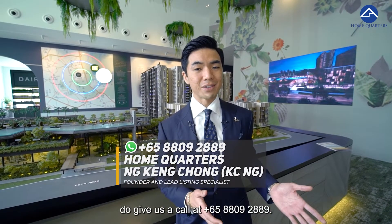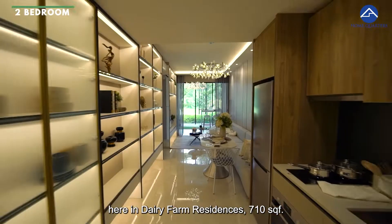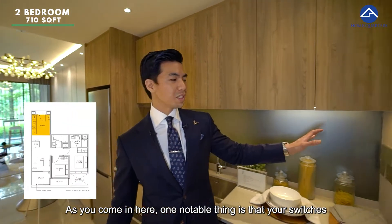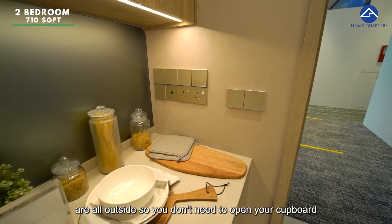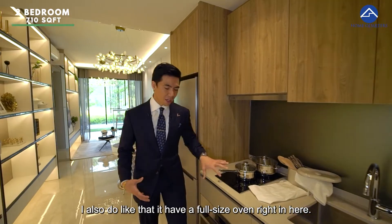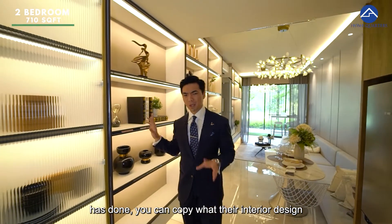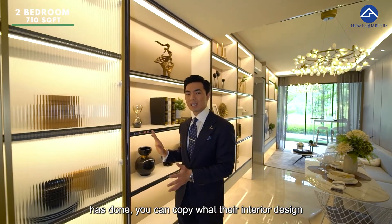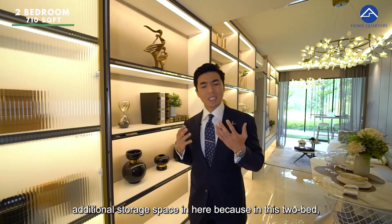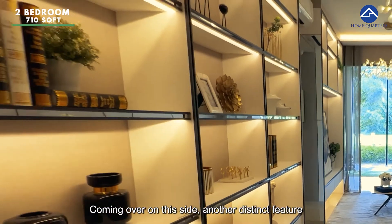My name is Casey from Home Quarters. Welcome to the two-bedroom two-bath unit here at Dairy Farm Residences — 710 square feet. As you come in, one notable thing is that your switches are all outside the cabinet, so you don't need to open it to access them. I like that it has a full-size oven. You can add additional shelving and storage, as the developer's interior design demonstrates, because this two-bedroom two-bath unit does not have an actual dedicated storage space.